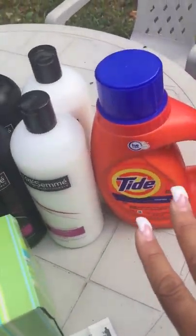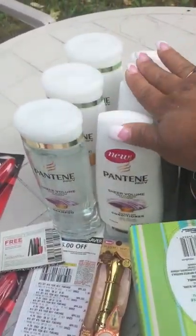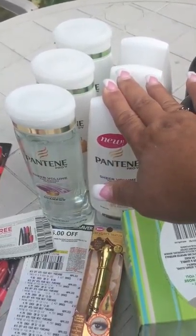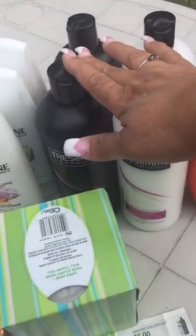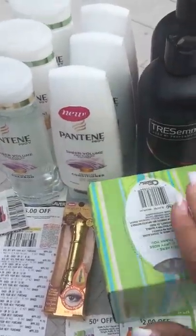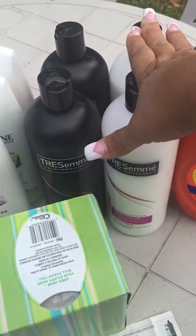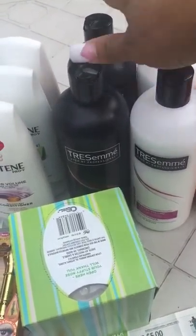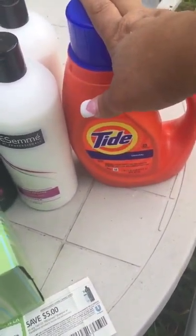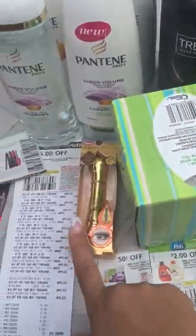In this transaction, I used the ECBs that I had, bought these, and used a $5 coupon, so it went down to like $7. When you buy the Pantene, the Tide, and the Puffs and spend $30, you get $10 back. This transaction was spend $15 on TRESemme and get $5 back. These were $2 for $8, so it was $16, and I used two $5 coupons. The Tide was on sale for $5.34, so I used $2 off. I used a $0.50 coupon for the Puffs.